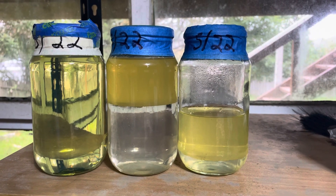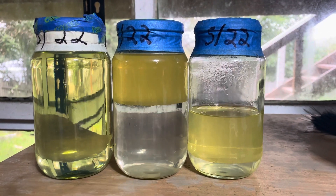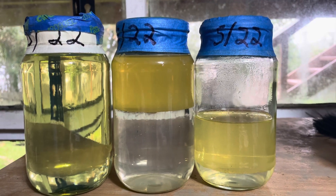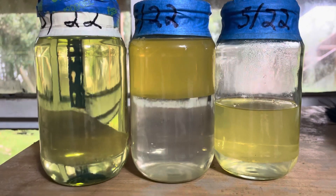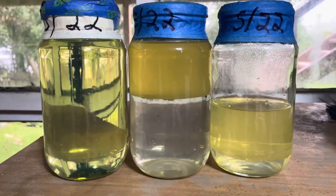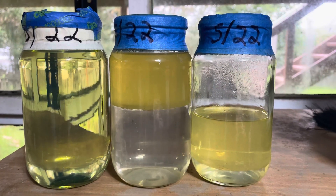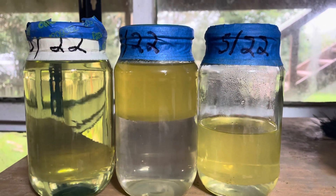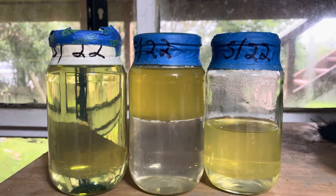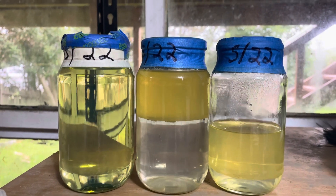I've got a little experiment going about diesel bug. To get diesel bug you need three things: diesel, water, and time. The other way you can get it is by contaminated fuel from somewhere else that's already had that diesel, water, and time. That sets the fuel off, and if you have those three things you will get diesel bug. I pulled this fuel out of the tank — there was an operation in 2022.